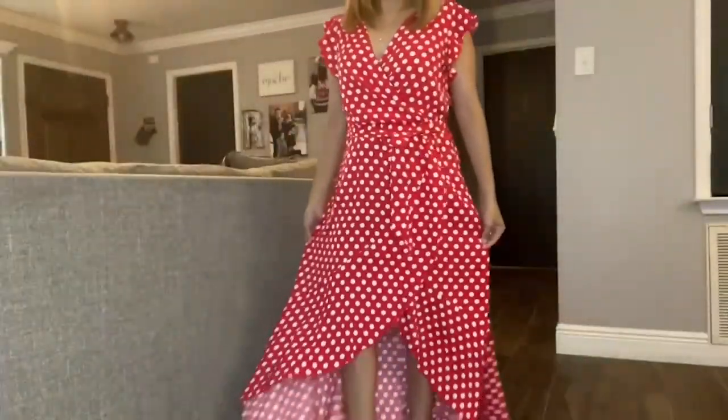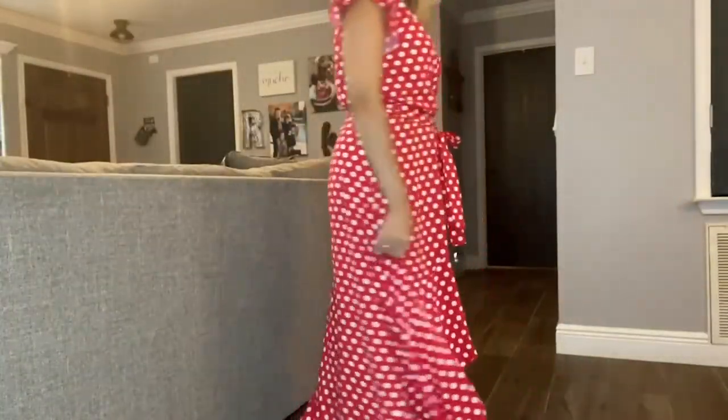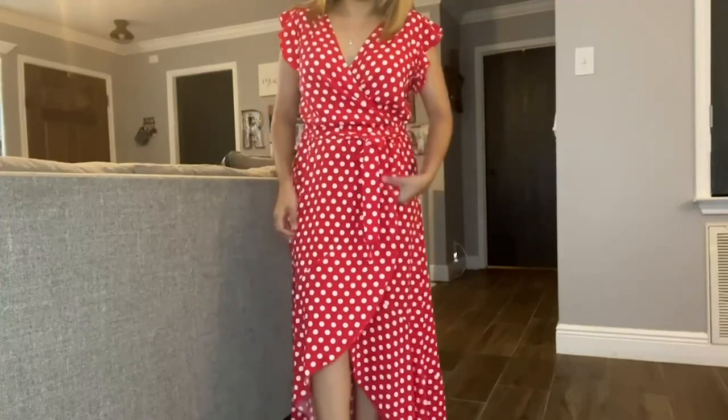Hi, my name is Desiree with WTI and today I want to share with you this dress from Greaser L. One of my favorite things is the print — it is a bright red with these polka dots which I absolutely love.